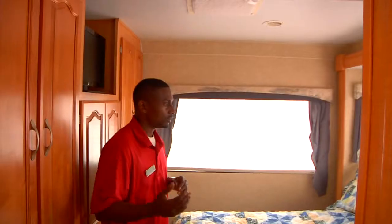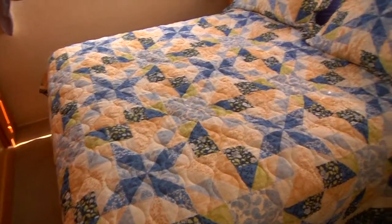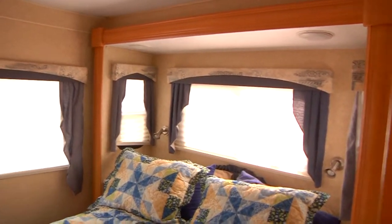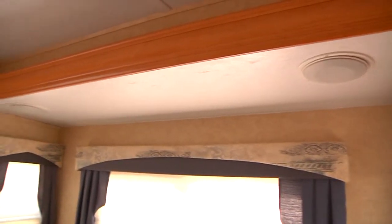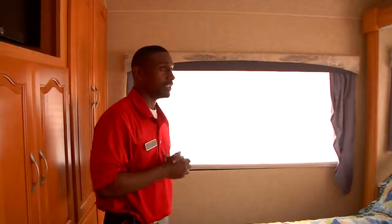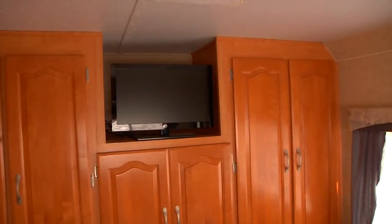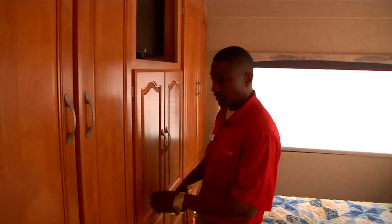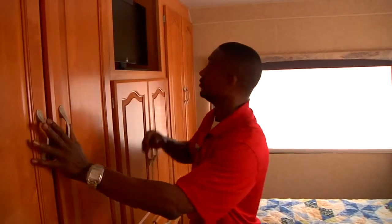In the bedroom, you have a very nice queen-size bed with reading lamps behind it. There are privacy blinds covering all windows. There are nice overhead speakers over the bed so you can hear music while you're relaxing. For storage, you have a lot of drawers for clothing, as well as hanging storage on both sides for clothes you need to hang up.